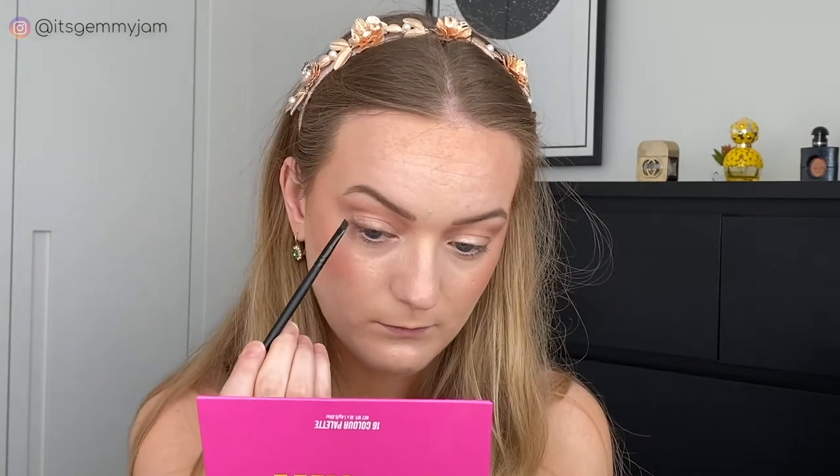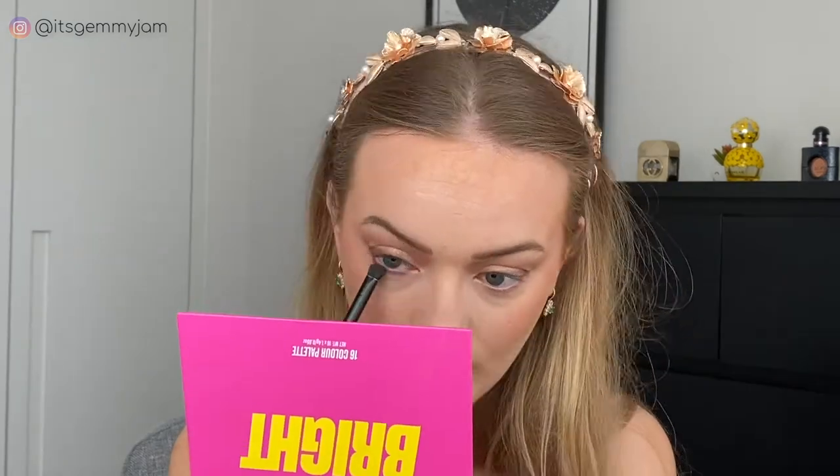Next I'm going into my Beauty Bay Bright Palette and taking Peppy Pecan — you can just take any dark brown shade. I'm using an angled liner brush and I'm just going to give myself eyeliner. Taking a smudger brush, I'm going to take Peppy Pecan and line my lower lash line. For lashes I'm going to use Colossal and Falsies, and I'm going to leave my bottom lashes bare.